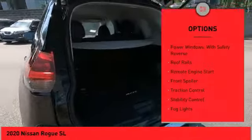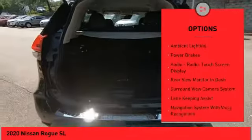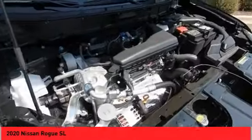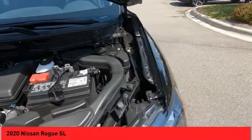Here are some of this vehicle's great options: power windows with safety reverse, roof rails, remote engine start, front spoiler, traction control, stability control, fog lights, braking assist, ambient lighting, and power brakes. A vehicle like this doesn't come along every day — come in and get it before someone else does.